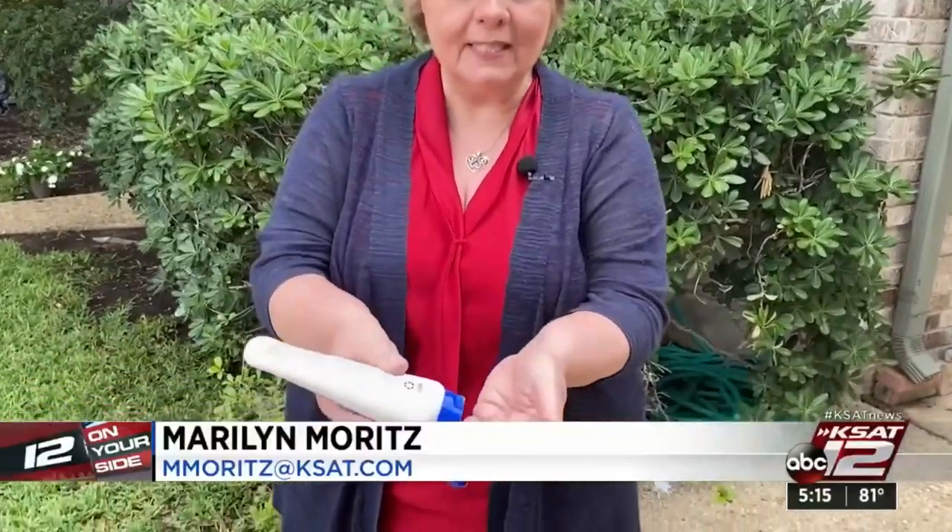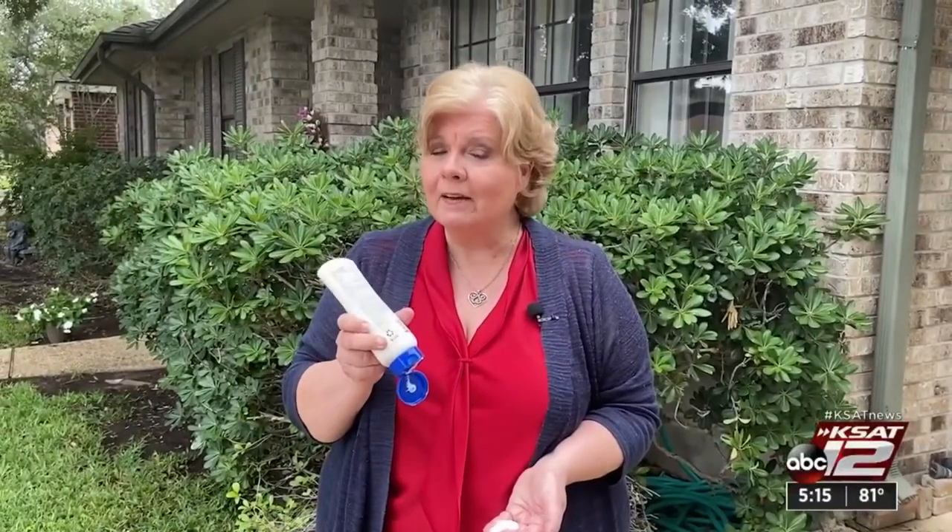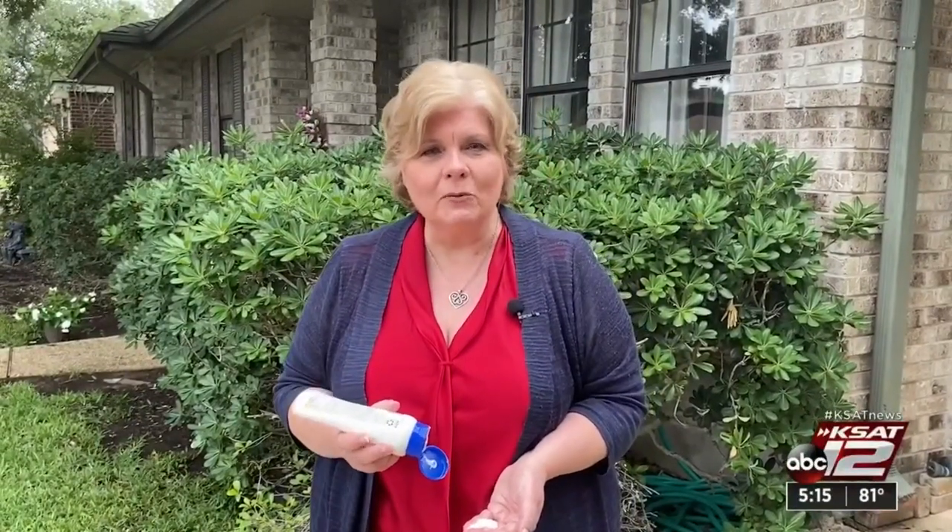A common mistake is not using enough. Dermatologists say be generous. And when you're shopping for sunscreen, look for 'broad spectrum' on the label and an SPF no less than 30. Marilyn Moritz, KSAT 12 News.